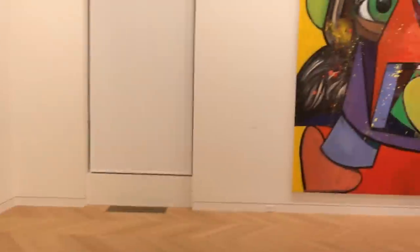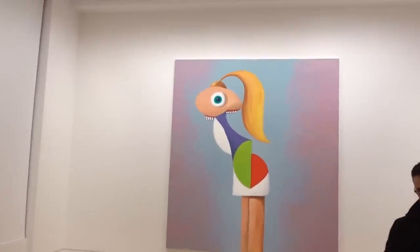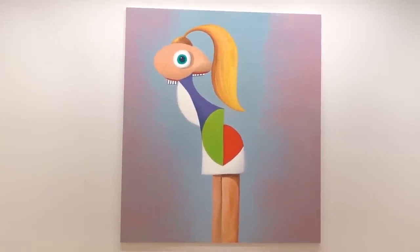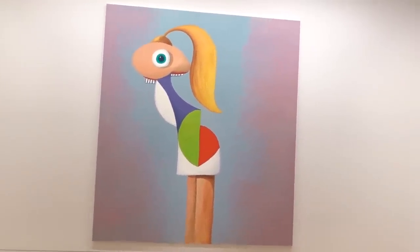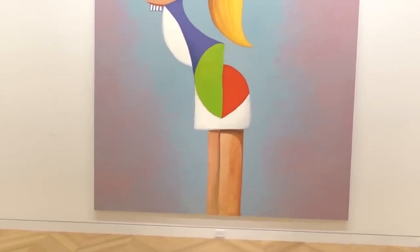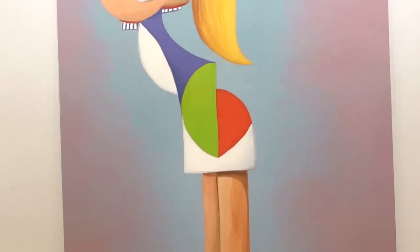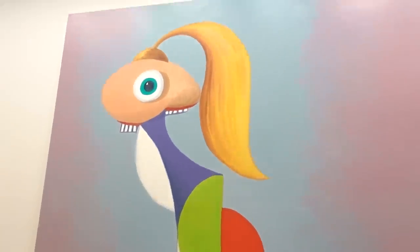I'm kind of going out of sequence with this. I went right upstairs to the main gallery and they've got some huge paintings. This is titled Fashion Model, 2019, and this is a suite of large paintings. This is 132 by 120 — so it's about 11 by 10 feet.